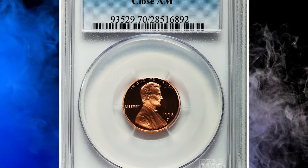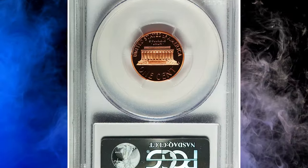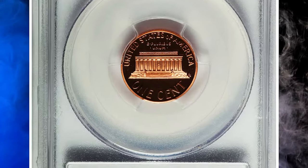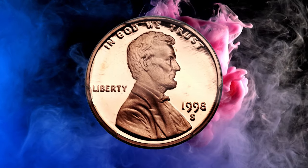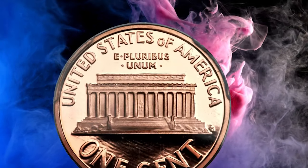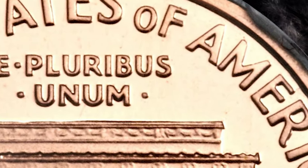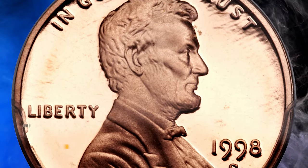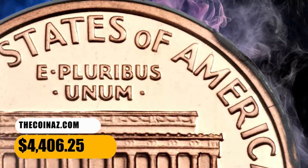Number 10. Here is a 1998-S Lincoln cent proof with Close AM, graded as PR-70 Deep Cameo by PCGS. The Close AM — a characteristic of business strike dies — was used on a small minority of proof dies in 1998, creating this sought-after variety. This is a perfect orange-red, thoroughly contrasted example showing absolutely no trace of carbon or other impairment. It was sold for $4,406.25.